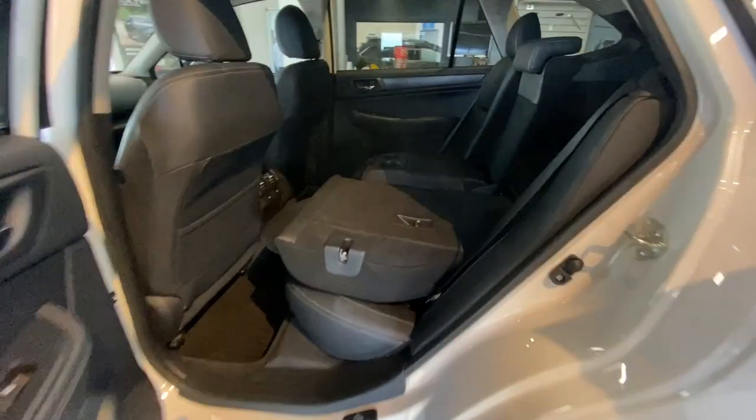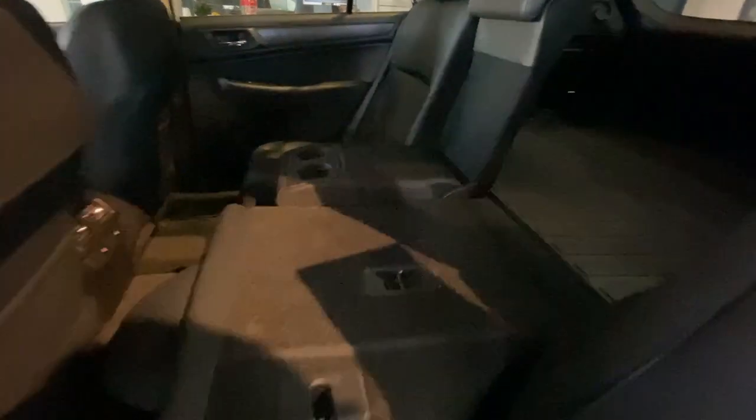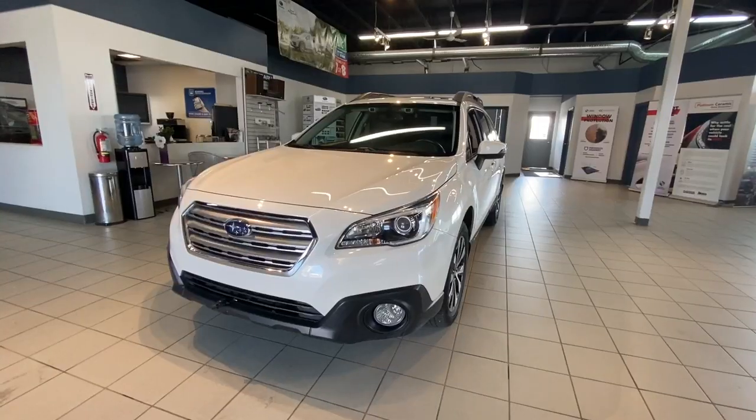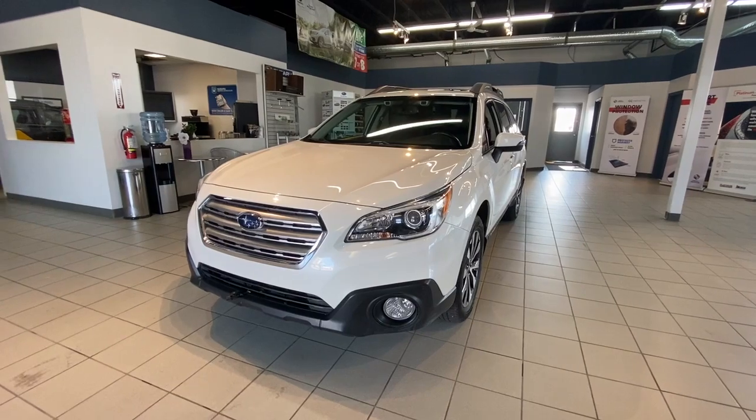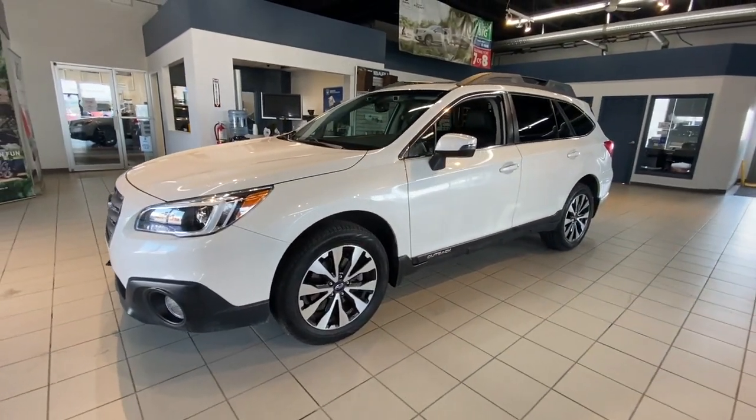In the rear we have 60-40 splits for extra cargo space and also an armrest with cup holders. Thank you for watching another review with us at Subaru Saskatoon. For more information please stop by or give us a call.